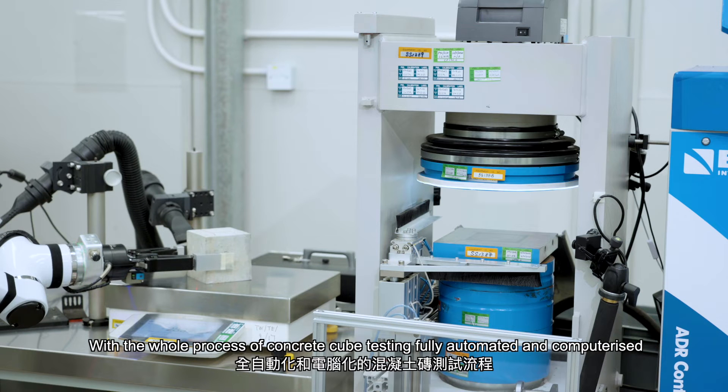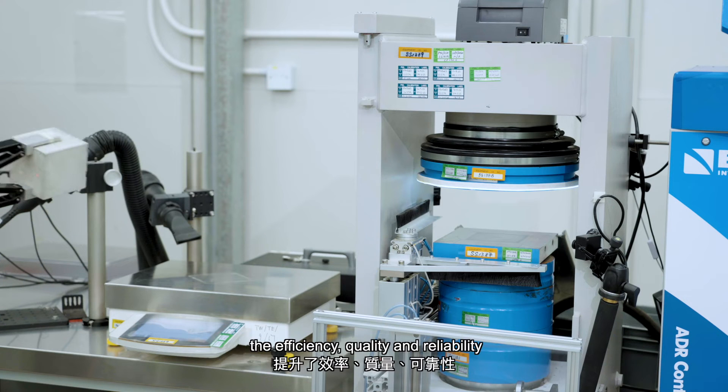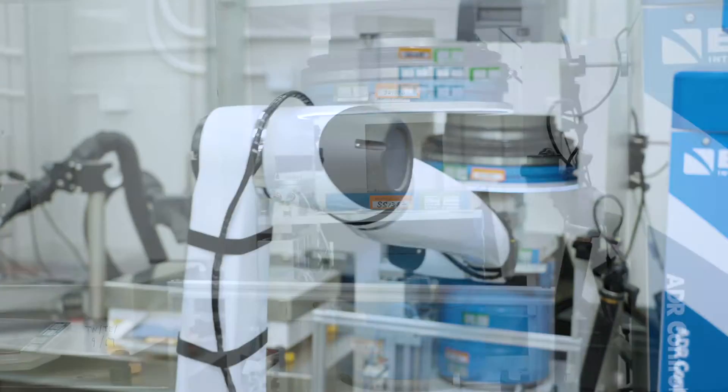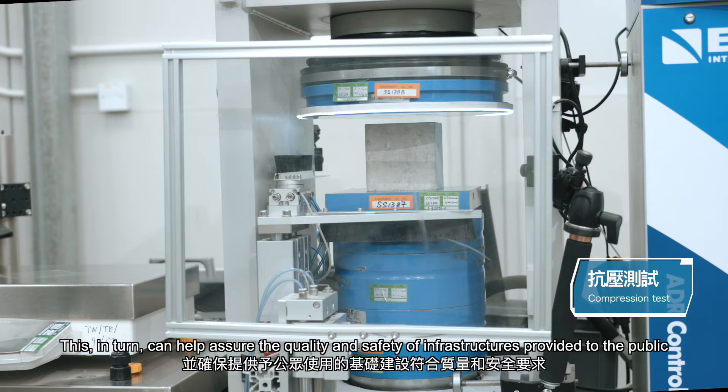With the whole process of concrete cube testing fully automated and computerized, the efficiency, quality and reliability, as well as occupational safety and health of the workers are significantly enhanced. This in turn can help assure the quality and safety of infrastructures provided to the public.